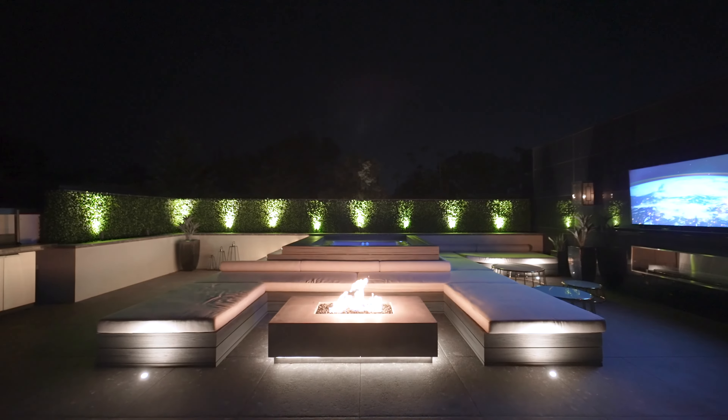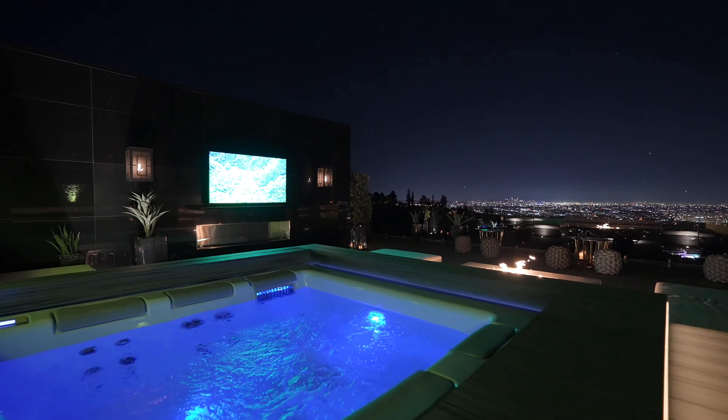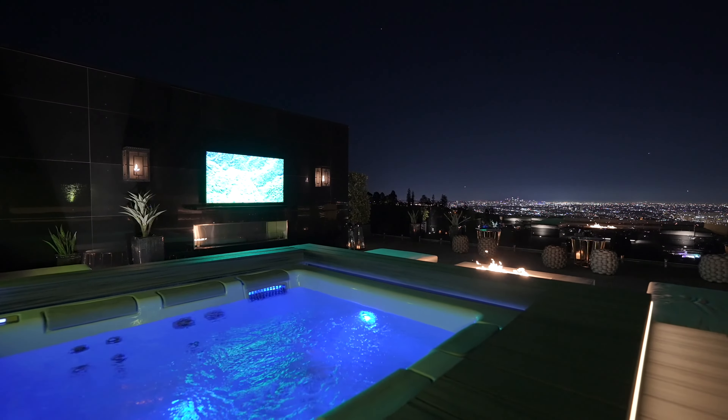What a great spot on a cold night like this, where you just get in and enjoy. Look at these views. This is phenomenal.